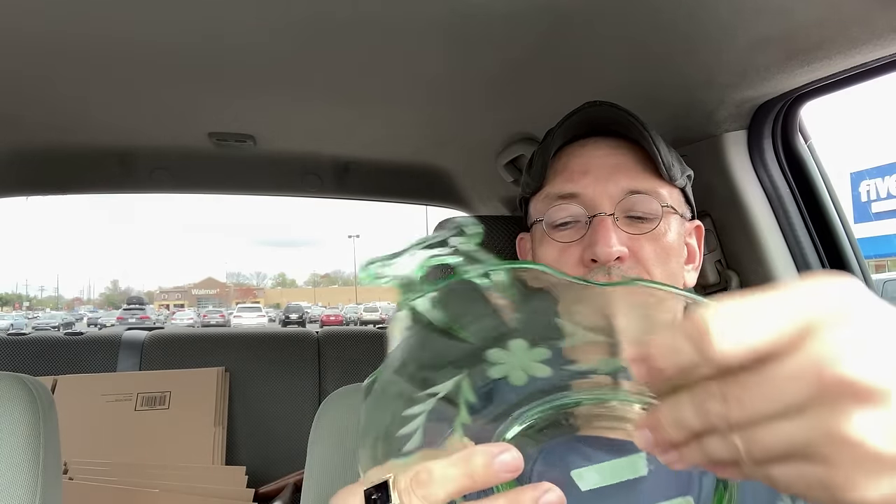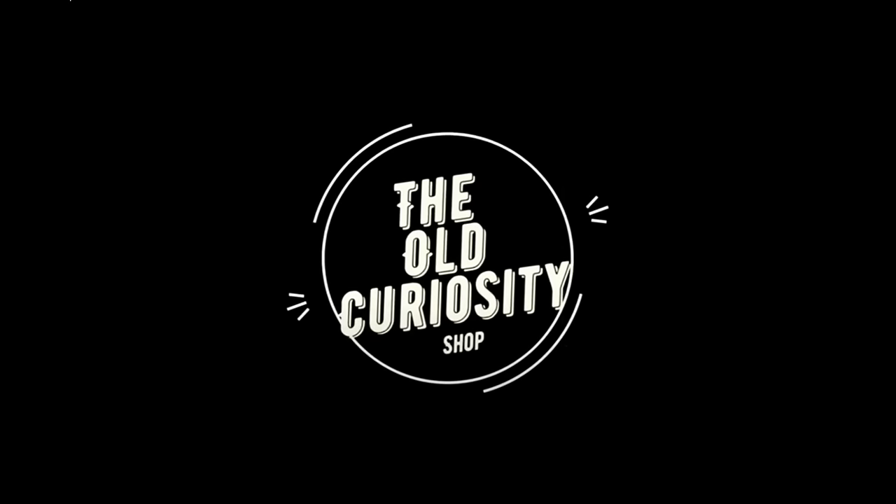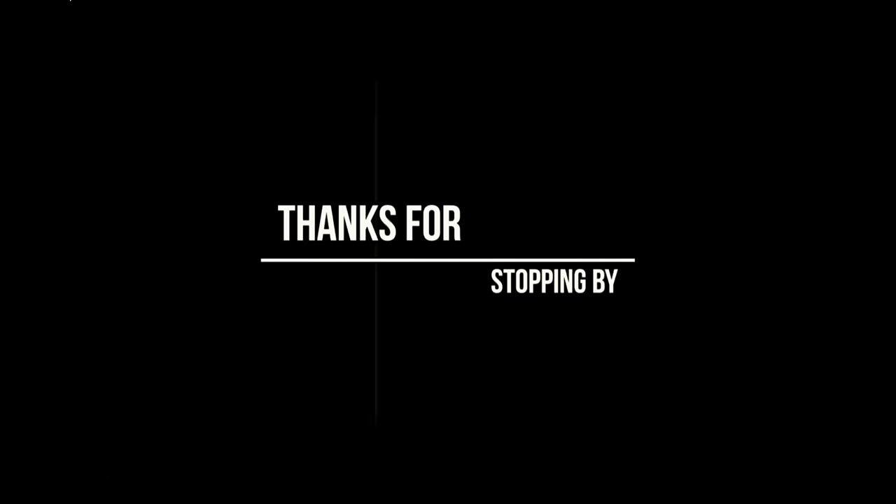Does it glow? I don't know. I don't care. I'm not into whether it glows or not. There's an old curiosity shop. Every once in a while I go by there for the fond recollections that lie there in that old curiosity shop. Good afternoon, good folk. Welcome back to the old curiosity shop.